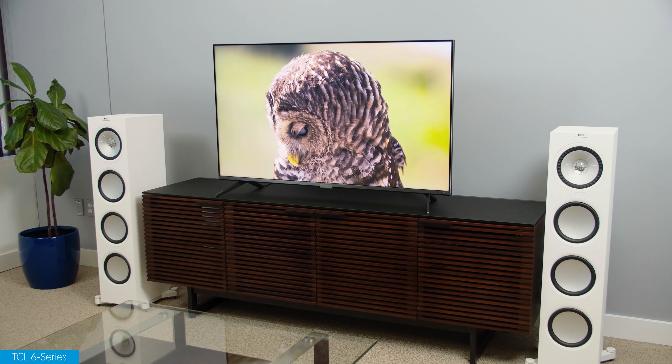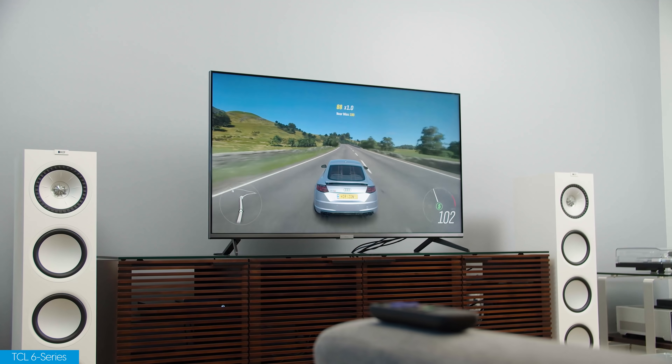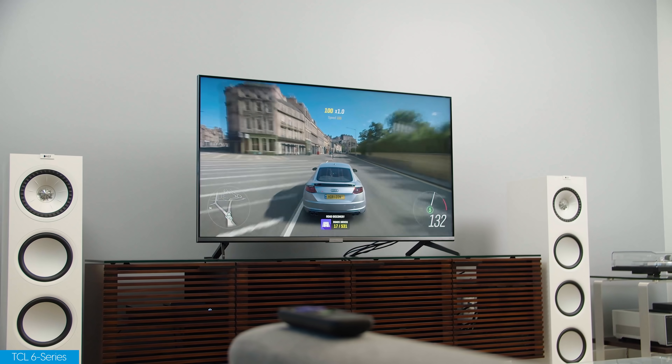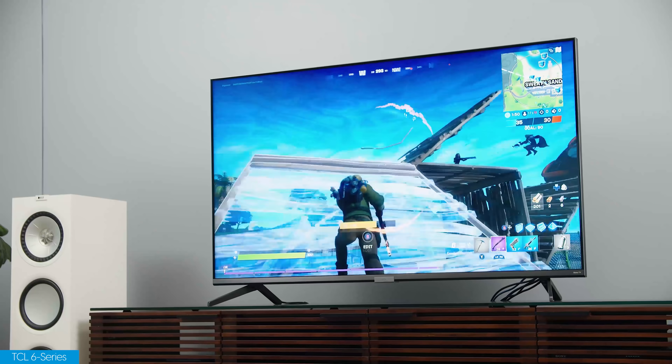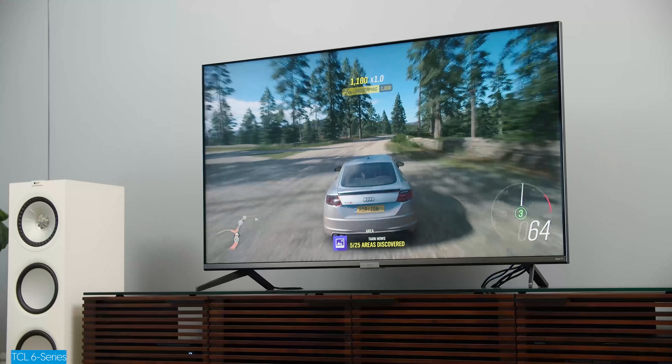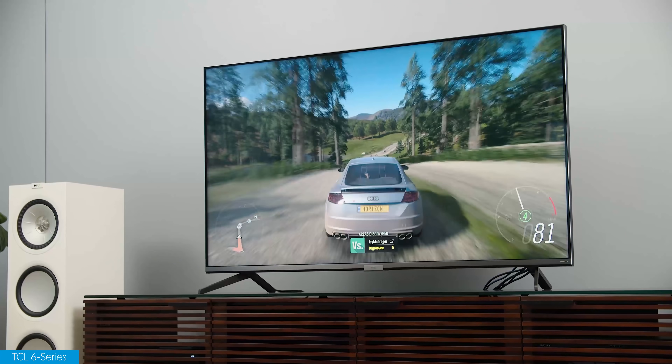Let's talk about TCL. Right now you can buy the 6 Series TV, and later they'll have the 8 Series around the same time the gaming consoles come out. The 6 Series is a particularly enticing TV — solid picture quality, it's a Roku TV, and on the gaming front it has a THX certified game mode with accurate colors. It'll do 120fps at 1440p or 4K at 60 frames per second. Variable refresh rate and HDR are supported. For most folks who are looking to get a next-gen console and already spending a chunk of change, the 6 Series is the most sensible option from TCL this year.